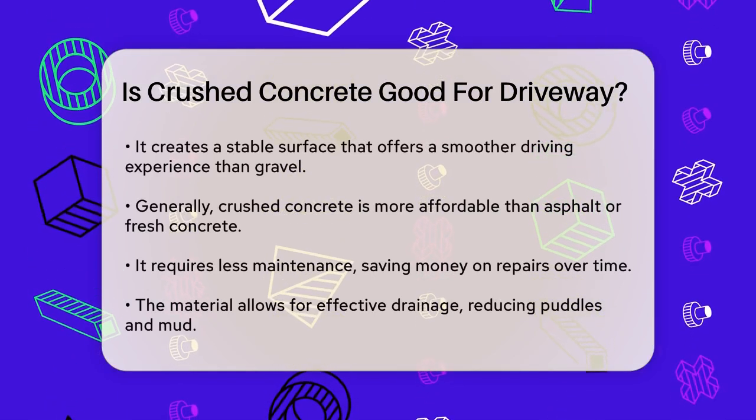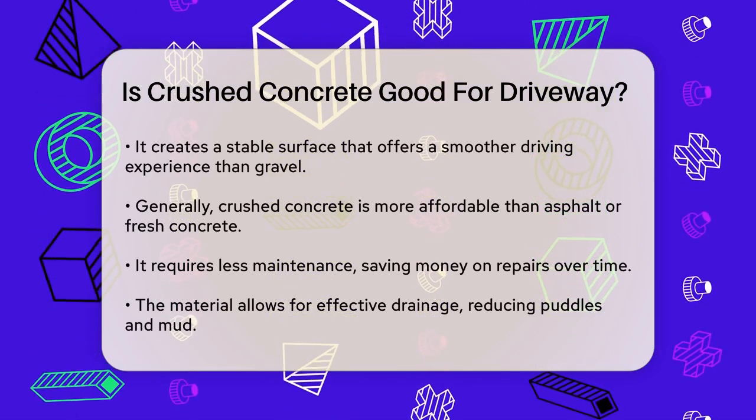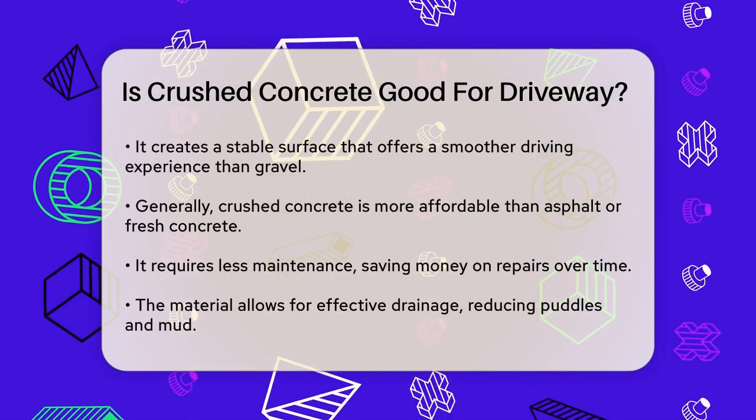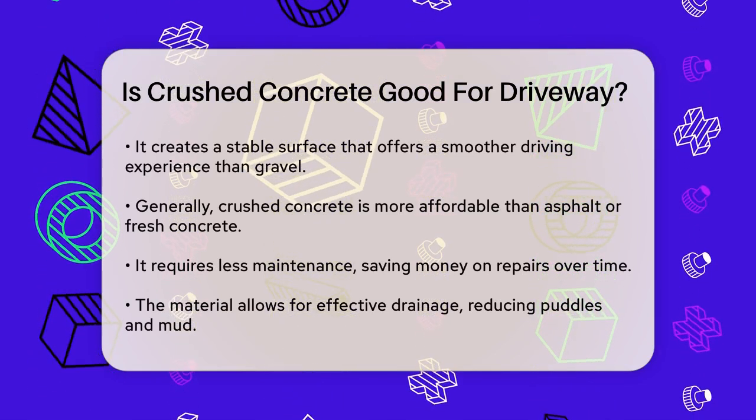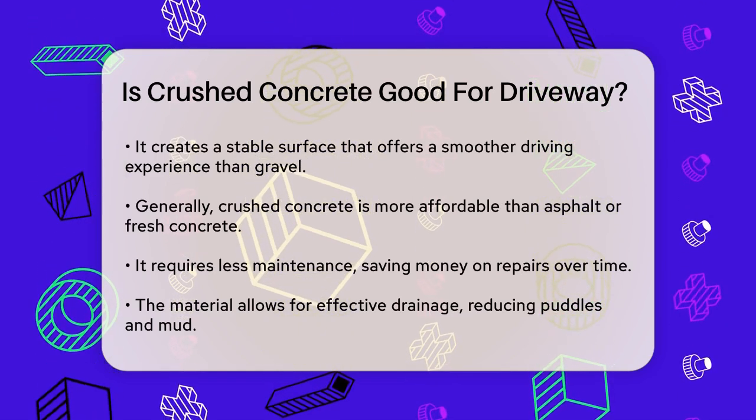Cost is another significant factor. Crushed concrete is generally cheaper than other materials like asphalt or fresh concrete. It also requires less maintenance, which can save you money in the long run by reducing the need for frequent repairs and replacements.